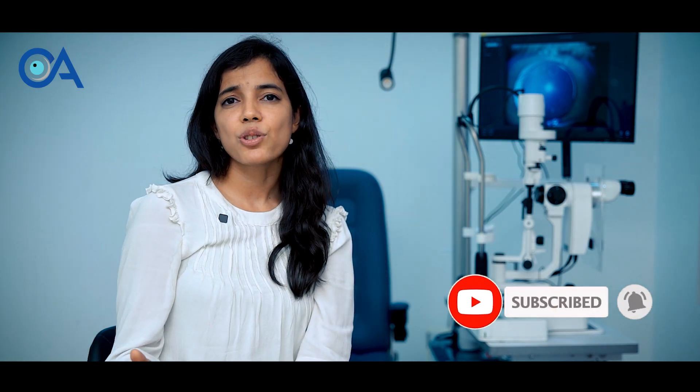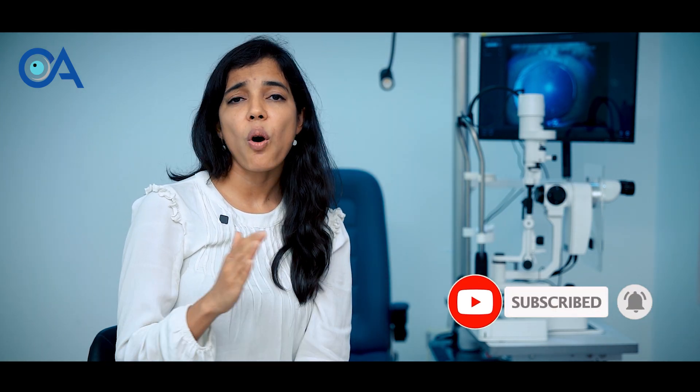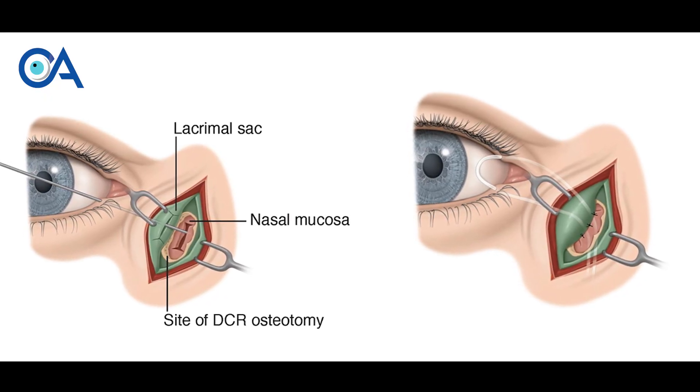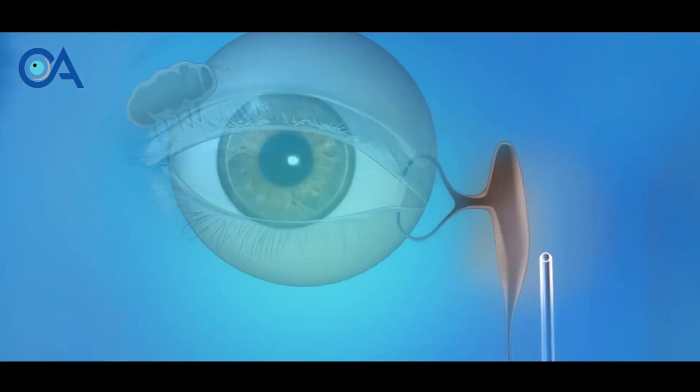This surgery can be done under local or general anesthesia, which the surgeon will decide based on various patient factors like age and different comorbidities. There are also two types in which this surgery can be done: one is an external route — external DCR — and one is an endoscopic or endonasal route, which is done through the nose.